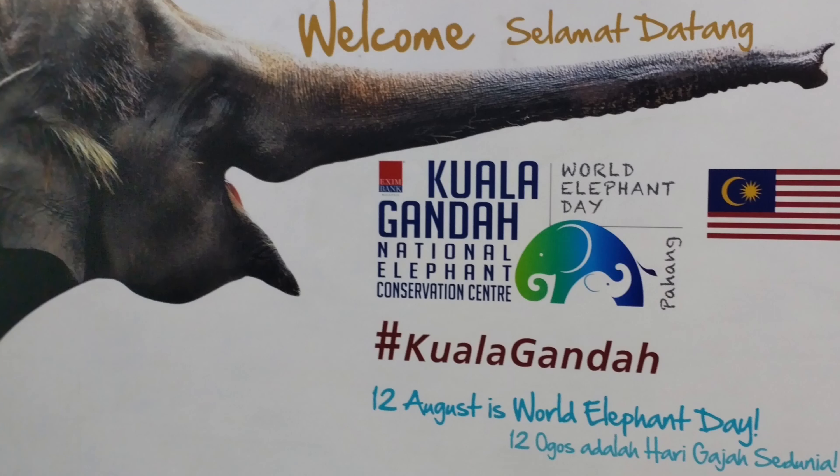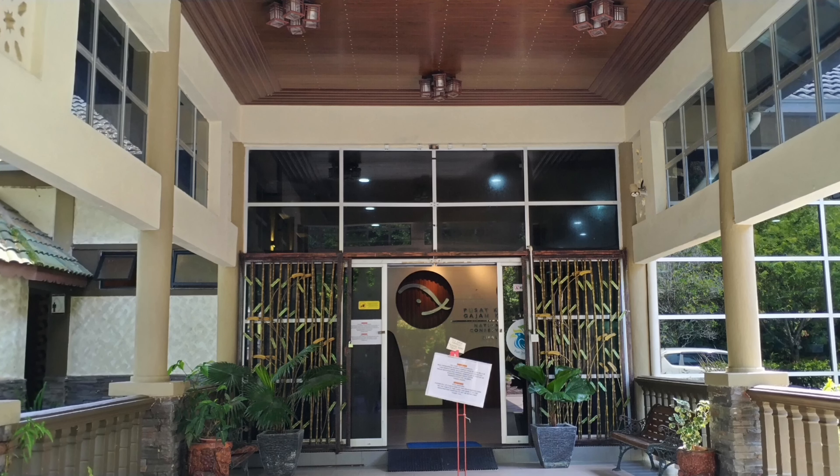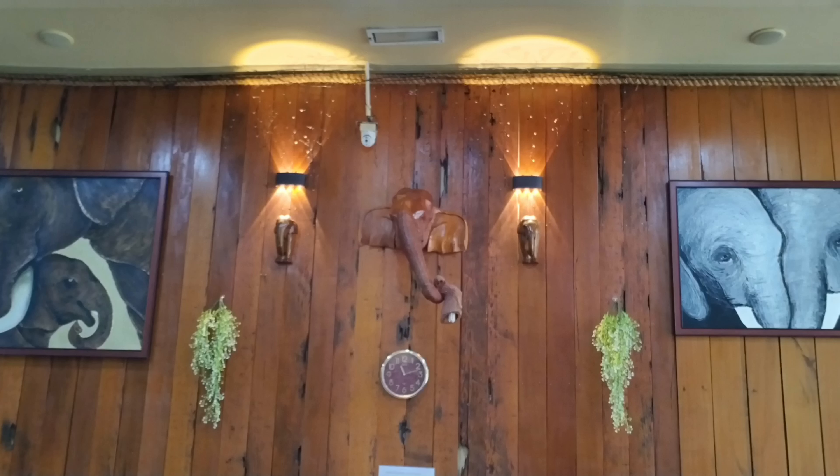Welcome to the Shellax YouTube channel. This video is all about elephants. We visited Kuala Gandah National Elephant Sanctuary — the entrance fee is free. This is the main entrance to go and see the elephants.